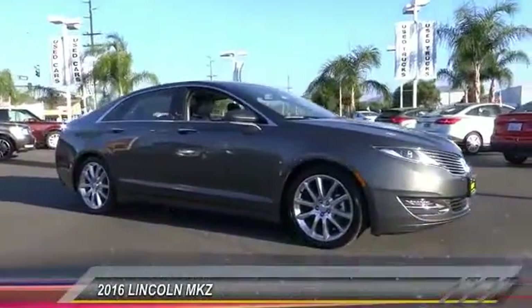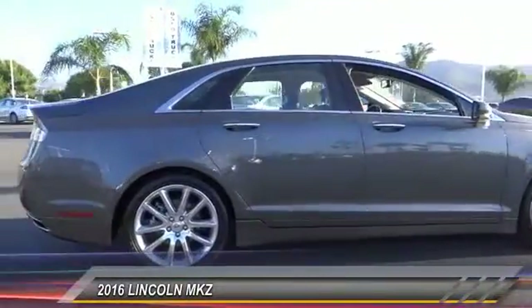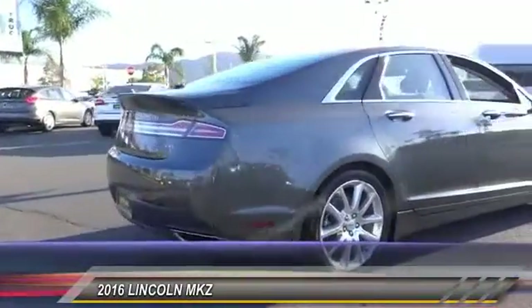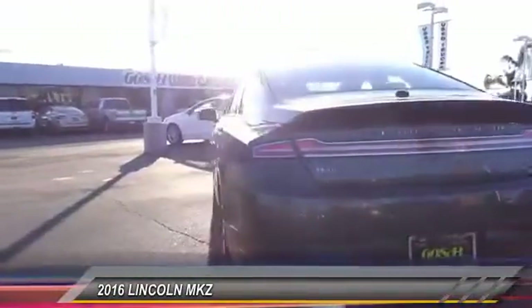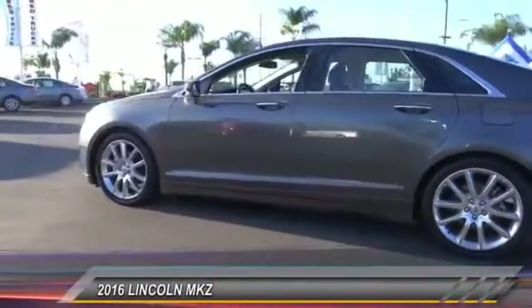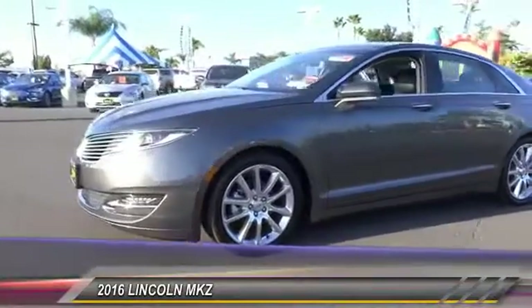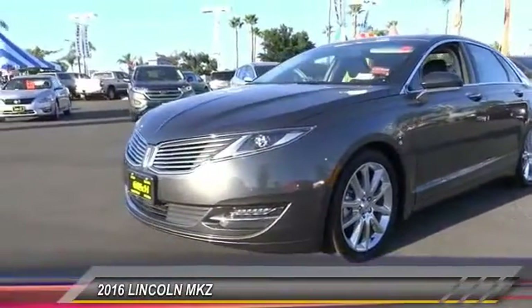2016 Lincoln MKZ — with sharp angles, sleek lines, and a sculpted body, the Lincoln MKZ has an impressive stance and a dynamic design. Add that to the clean, modern interior with standard features including rich leather, exotic wood, and a sophisticated assistant that responds to the sound of your voice, and you'll see the MKZ offers a new dimension of luxury.